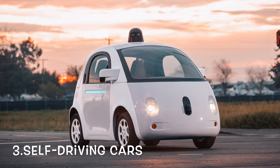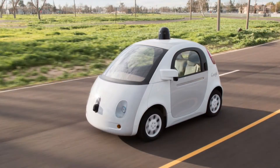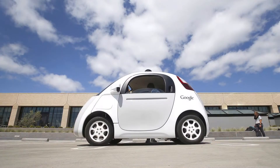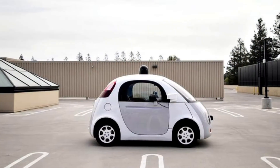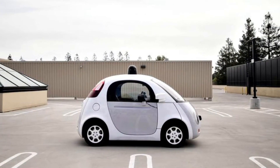Google's self-driving car project aims to create safe self-driving cars that will reduce traffic accidents and allow easy commuting regardless of a person's ability to drive. Thanks to sensors and Google software, the cars are able to sense where they are in the world and what is around them, predict what will happen next, and determine what to do. Currently, Google's cars have self-driven over 1.5 million miles.